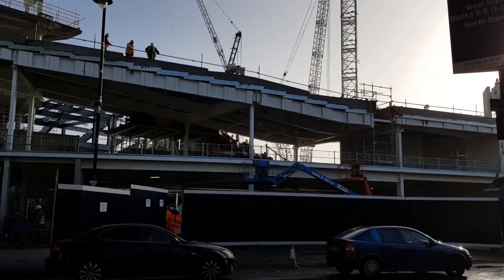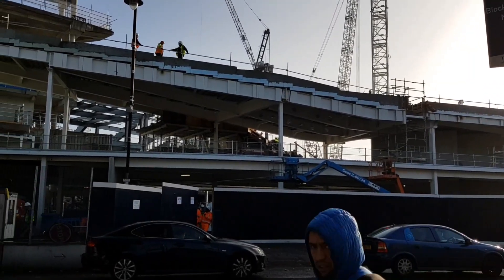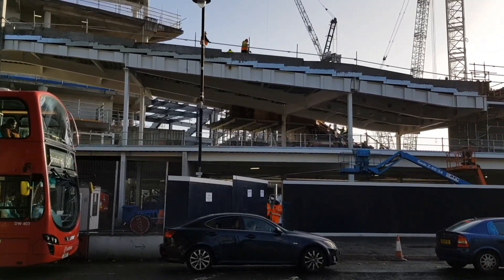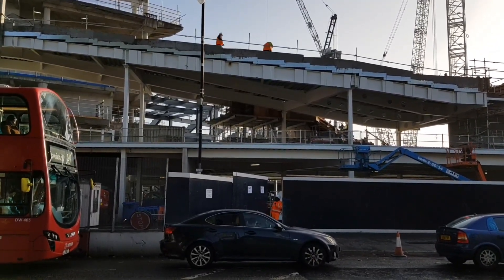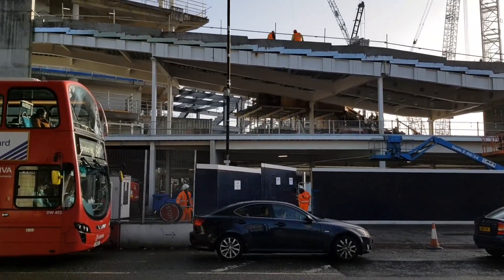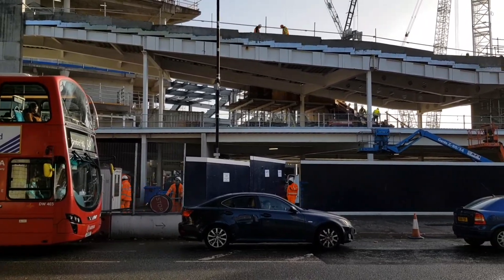Now what you can see here in front of the screen is the Tottenham shop, which will be the largest shop area in Europe — so bigger than all of the big clubs in Europe: Real Madrid, Barcelona, etc.